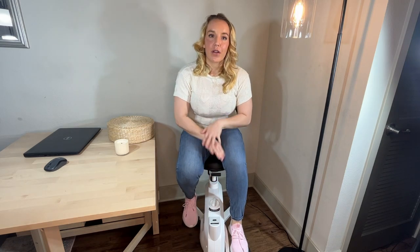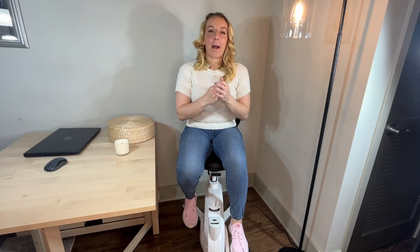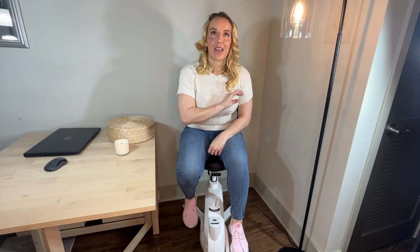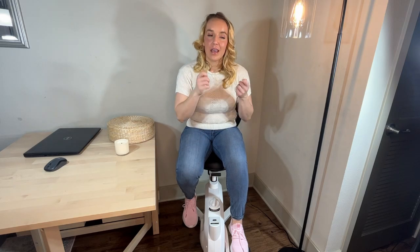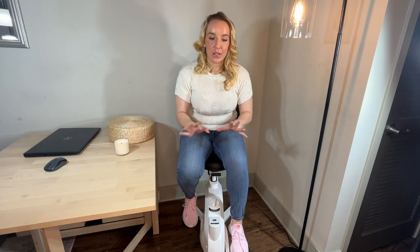The chair is so easy to put together. I've put together a lot of fitness bikes and done a lot of videos on them, and I can tell you this is the easiest one I've ever assembled. It's literally a few screws. It only takes 10 minutes tops. So easy.